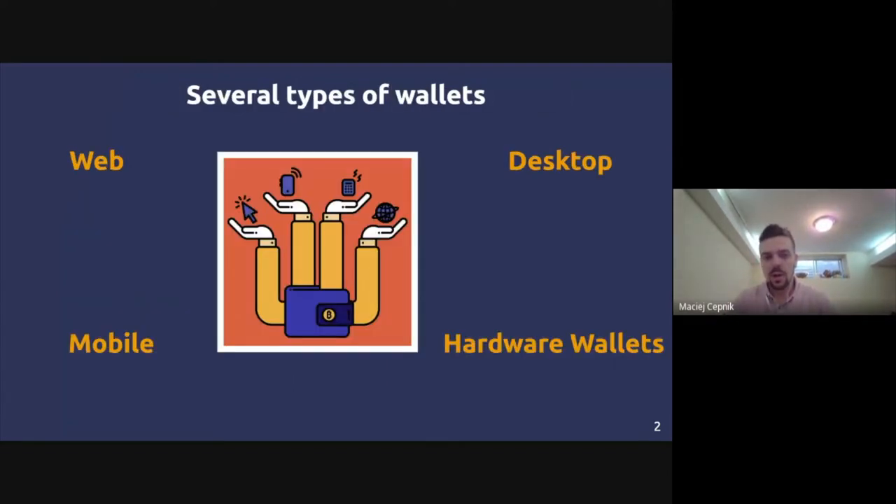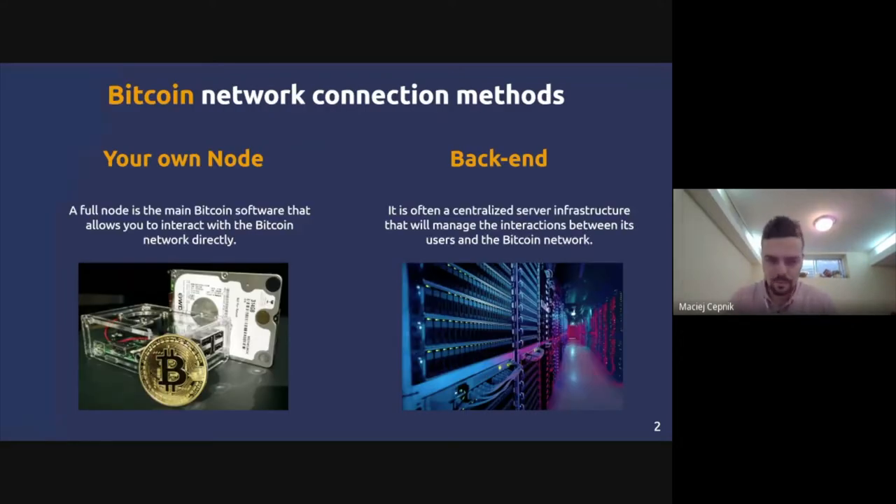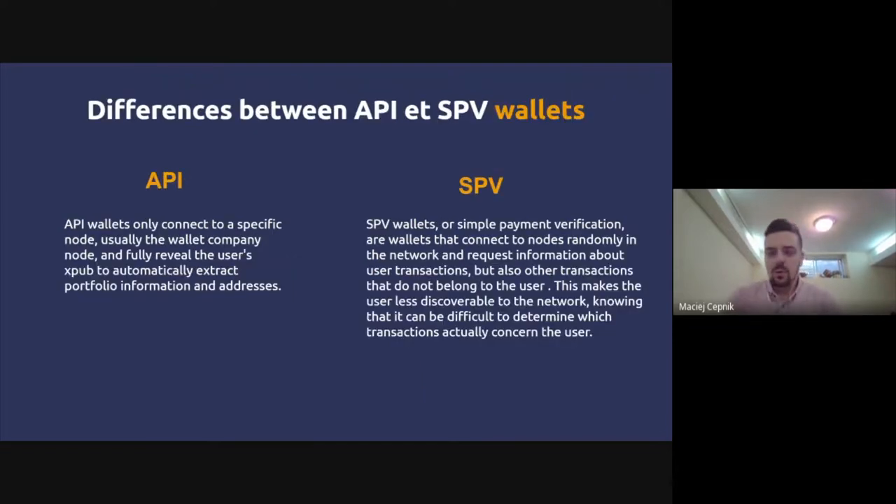At Verify, we have a really nice resource — a complete analysis of all the main Bitcoin wallets people use. I'll show you this at the end so you can always verify all the features corresponding to what you're looking for in a wallet.